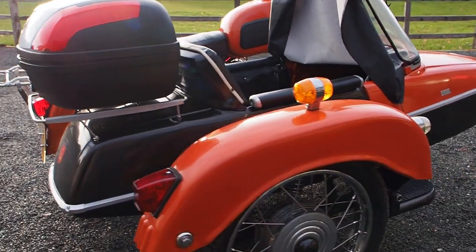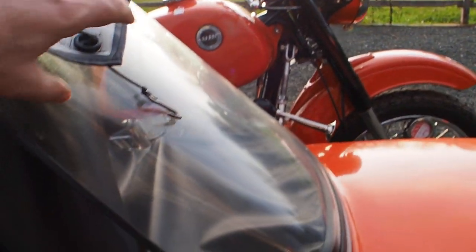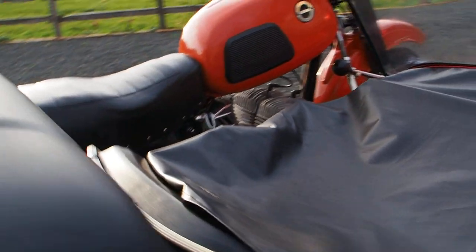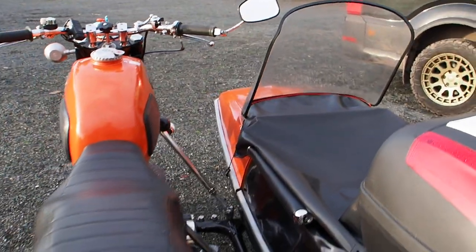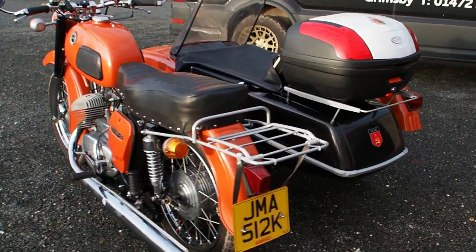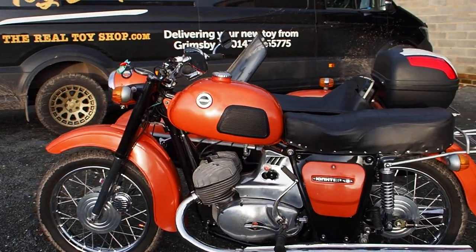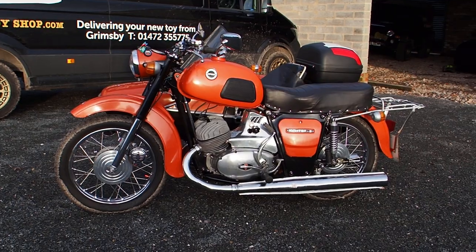As we walk around it you can see all the good stuff. On this one, I don't think we'd be able to finance this unfortunately. It's not something we would really look to finance, but we would take a part exchange if you've got something interesting and you want one of these in your collection. We would certainly have a look, but it's just too old and something the finance company wouldn't even know what it was.